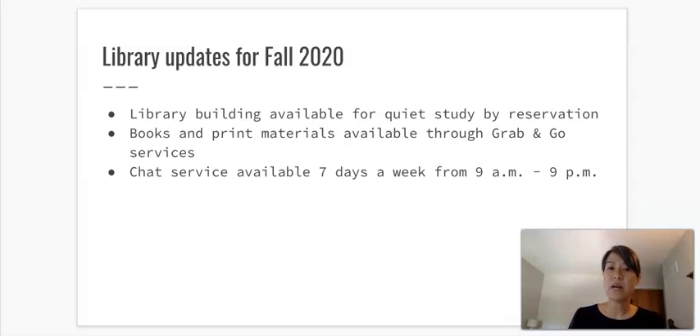Books and print materials are now available again through something we're calling Grab and Go Services. If you request a book through the NEIU Library website or through our iShare catalog, those books will come in and you will receive a notification letting you know when they've arrived. We'll set them aside for you, checked out in advance, and it'll be a no-contact interaction. There will be specific instructions in the email, and the book will be placed on a table at the front of the library for you to grab and go.